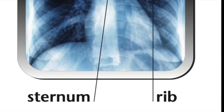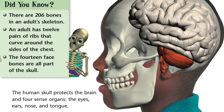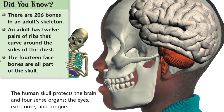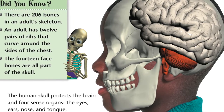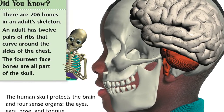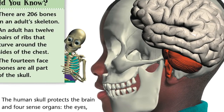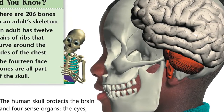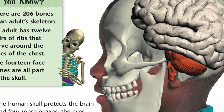X-ray photo. In this x-ray photo, you can see how the ribs curve around the chest. Did you know there are 206 bones in an adult's skeleton? An adult has 12 pairs of ribs that curve around the sides of the chest. The 14 face bones are all part of the skull. The human skull protects the brain and four sense organs: the eyes, ears, nose, and tongue.